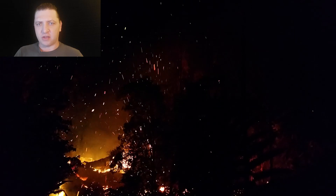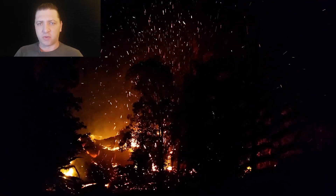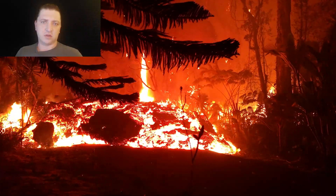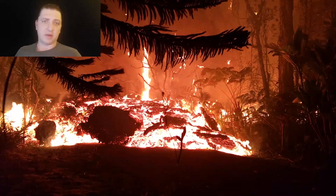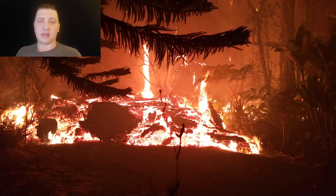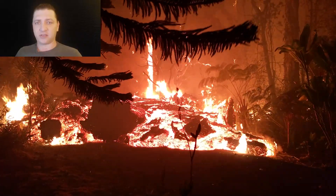Lava flows are starting to spread around the base, moving downhill along the roadway. At this point in the eruption, each sunrise that's come has brought with it a rather significant escalation in activity at the eruptive vents, and today is no different.